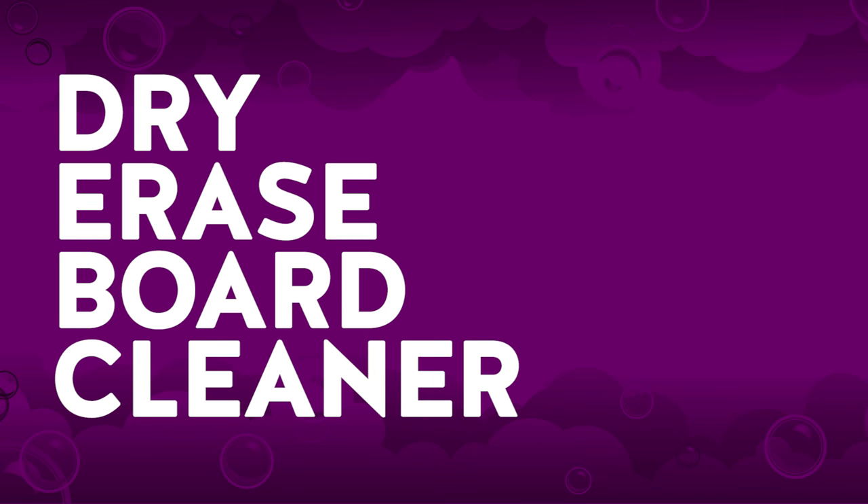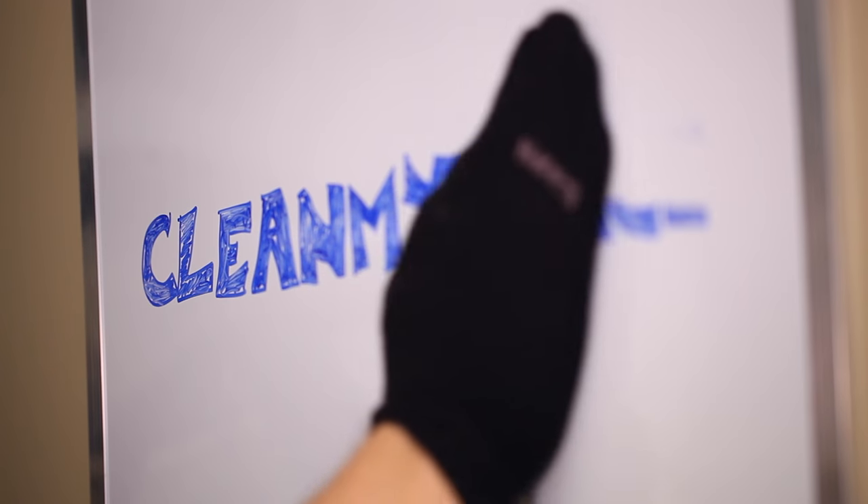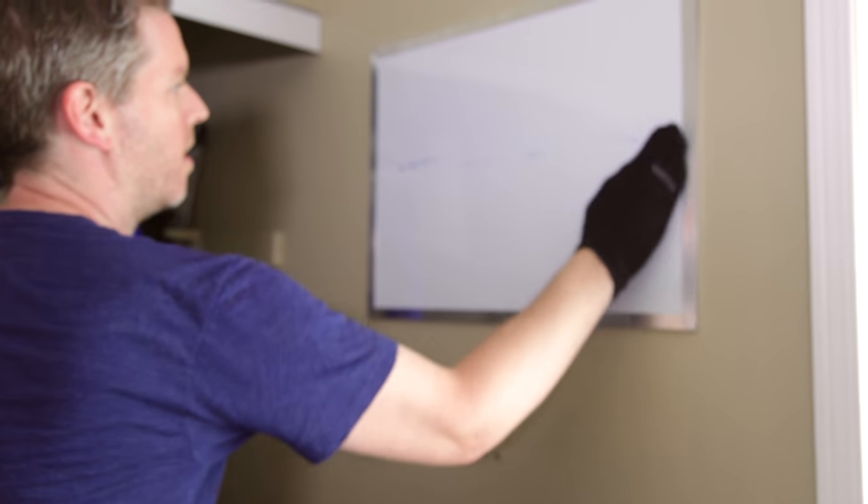Dry erase board cleaner. Need a dry erase board eraser? Just take a single sock, turn it inside out, stick your hand inside, and give your board a wipe.